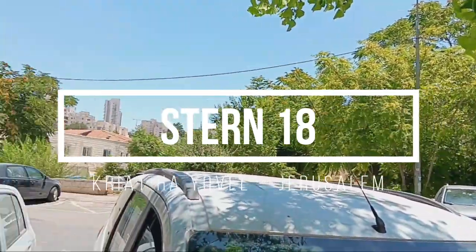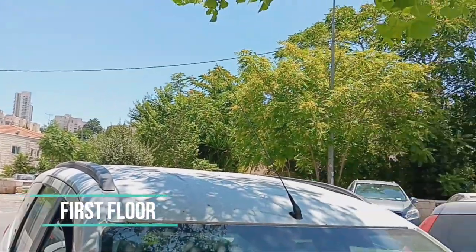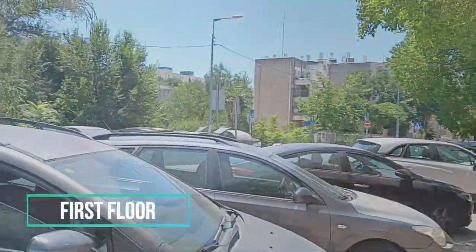This 35 square meters apartment is located in Kiryat Yovel in Jerusalem. It is located on the first floor. It has a small dining area, a bedroom, kitchen, and an outside garden.